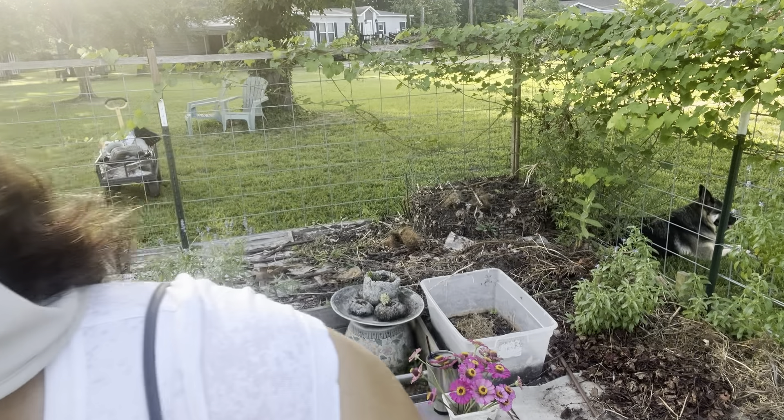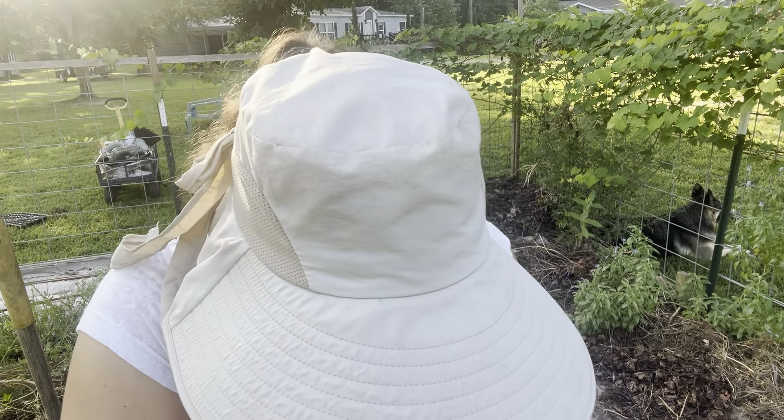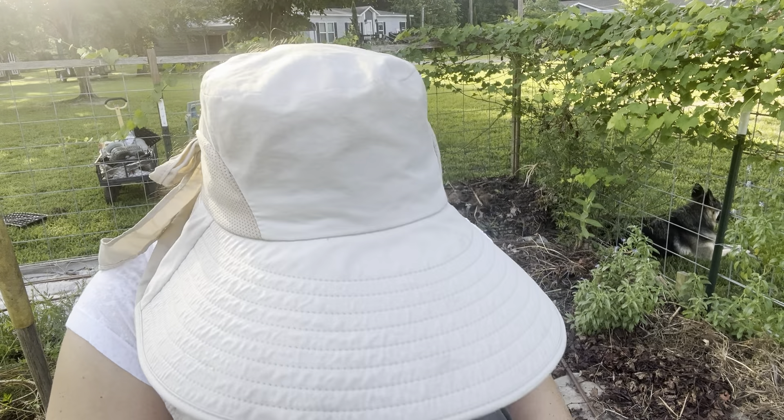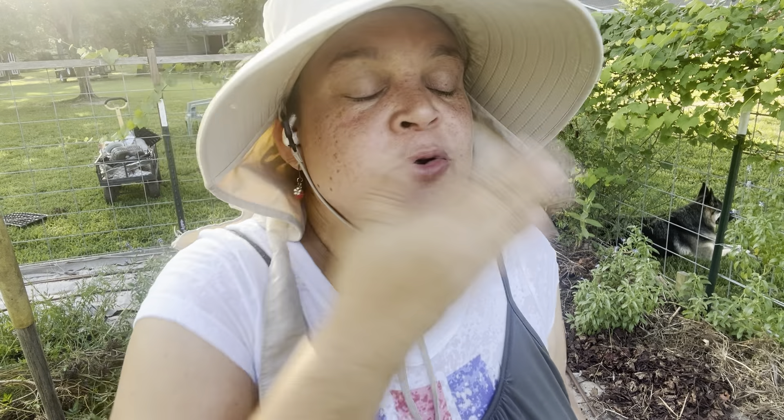It's so humid — I didn't bring a towel. I'm so exfoliated. That's how I stay young: you sweat and then you rub, rub, rub. Okay, my beauty secrets.